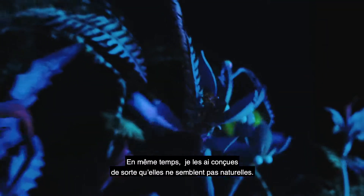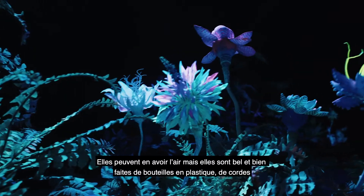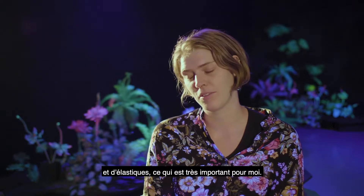At the same time, I'm definitely grounding them in not trying to look naturalistic. They do in a way, but they also definitely are made out of plastic bottles and string and bits of elastic, which is important for me.